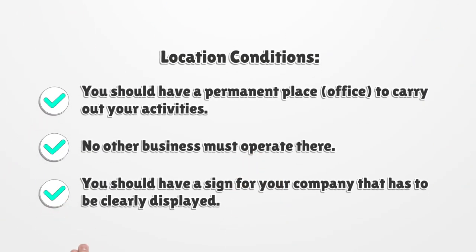Location Conditions. You should have a permanent place to carry out your activities. No other business must operate there. You should have a sign for your company that has to be clearly displayed.